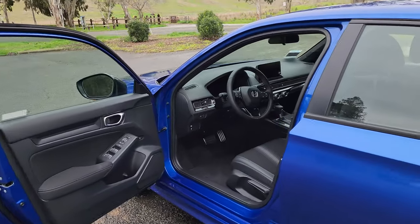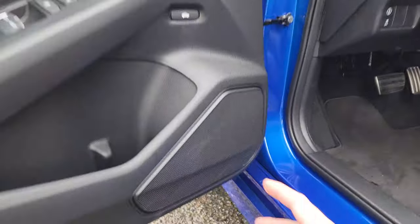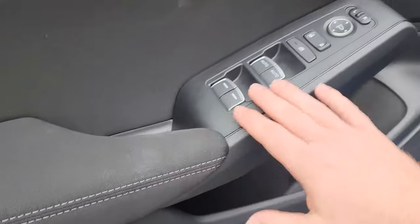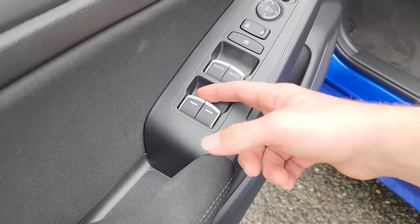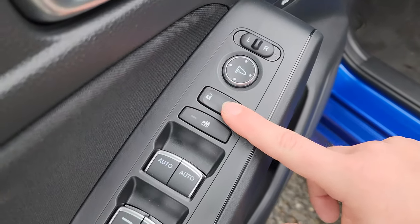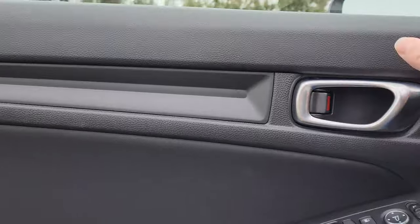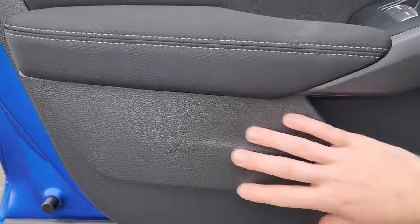Jumping into the cabin of the 2024 Honda Civic, starting with the door panel. We've got one of our eight interior speakers, space for cups or water bottles, a small storage pocket, and four window switches — only the front two windows are auto up-down. We also have a window lock button, lock and unlock for the whole vehicle, mirror controls, a trunk release button, a chrome door handle, and the door panel is made up of hard touch plastics, a bit of fabric, and more hard touch plastics at the bottom.